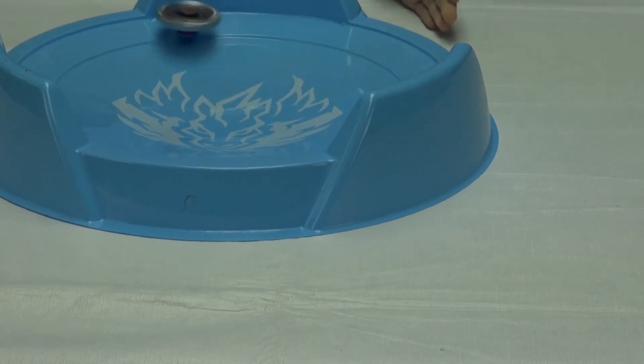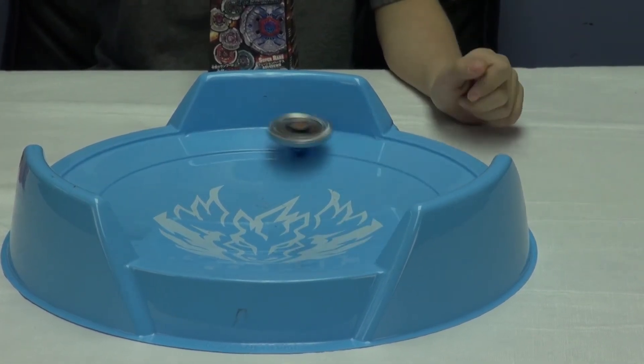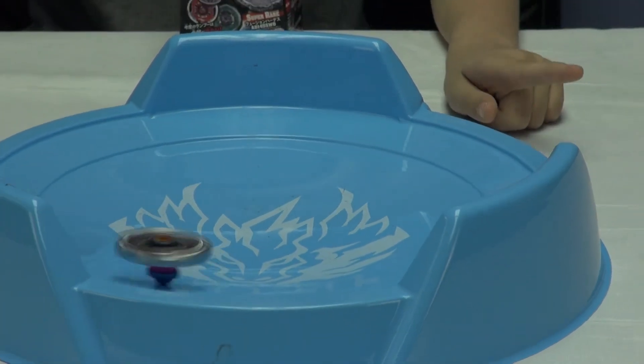It's circling around — that's what it's supposed to do for an attack type. It's really nice when it spins. This Beyblade just keeps on circling.